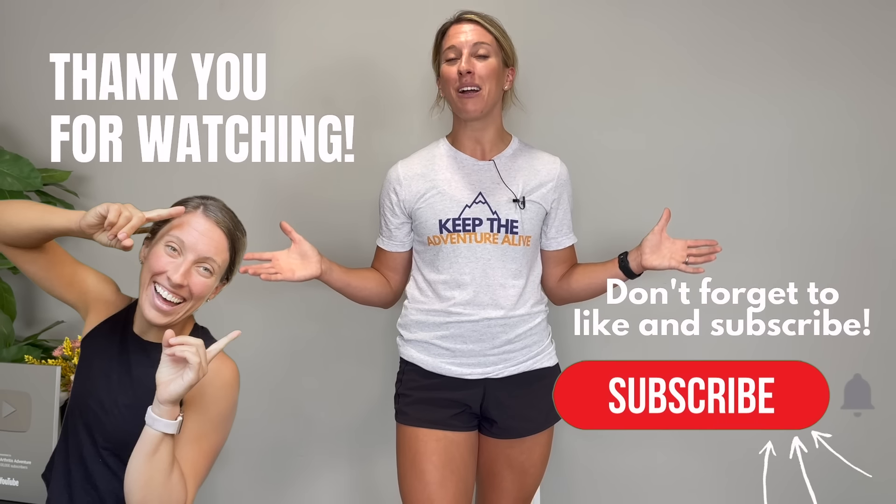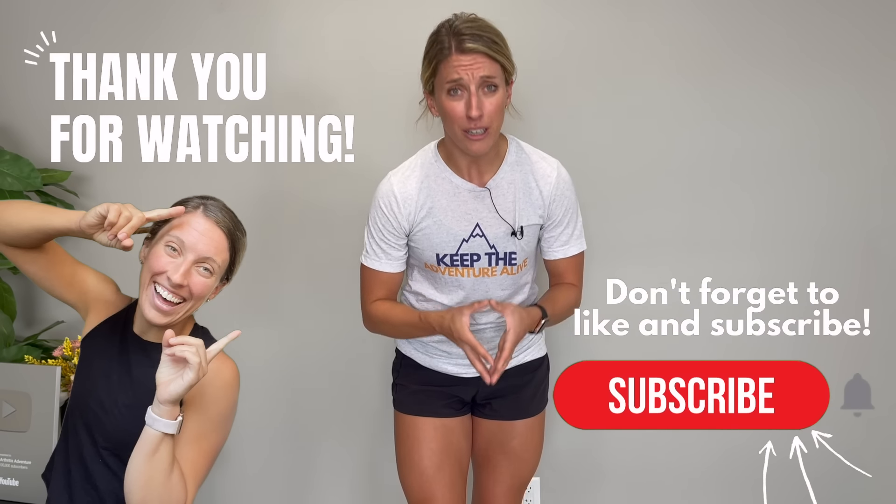If you like this video, make sure you hit that red subscribe button and share it with anyone who may be struggling going up the stairs. Thanks for watching.